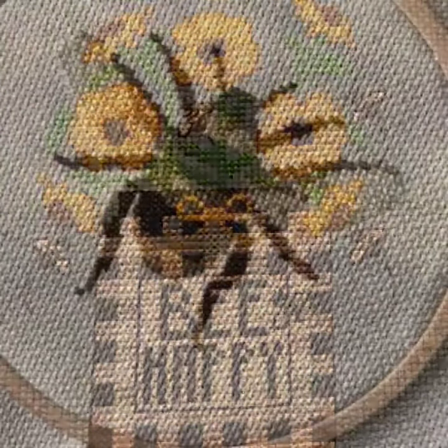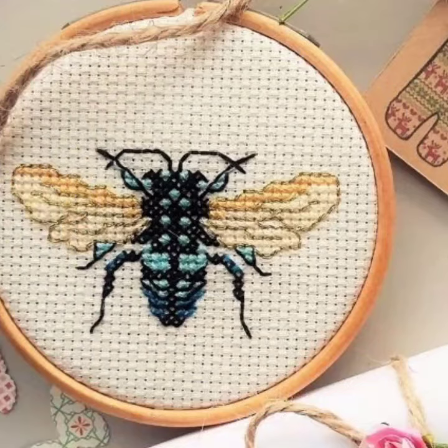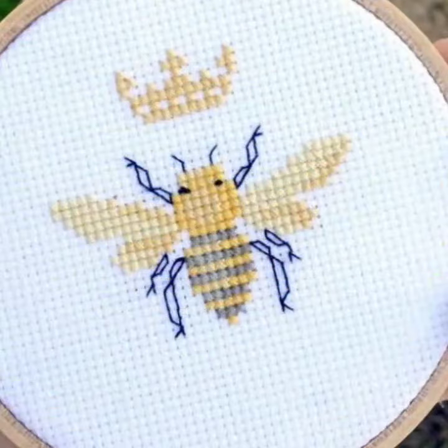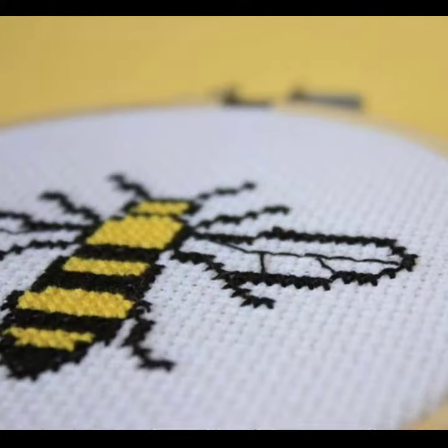I am back again with a most demanding, attractive, and amazing collection of cross stitch B pattern designs and ideas — different colors, different designs, different ideas — for those ladies who love to wear such type of collection. Cross stitch is always beautiful, trendy, expensive, and stylish.